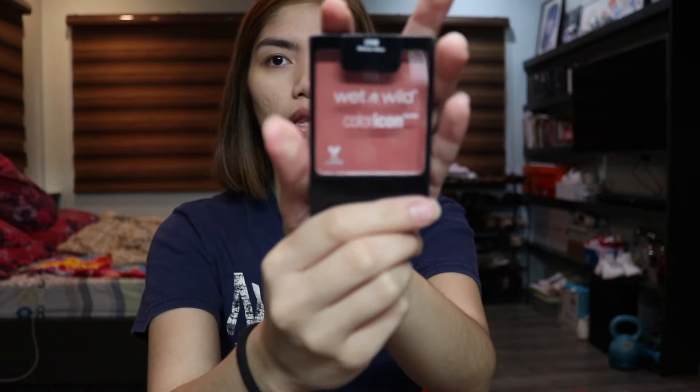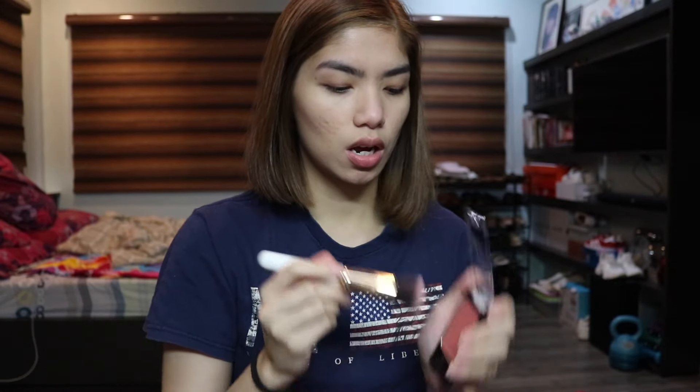Next up is blush. This is the Wet n Wild blush in the shade Mellow Wine. I take my blush brush, dab it just once because it's super pigmented, and then smile and apply it to the apples of the cheek. It's looking a little crazy so let me blend everything seamlessly.